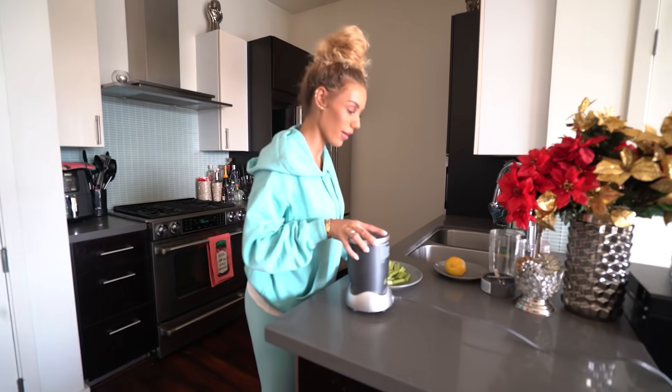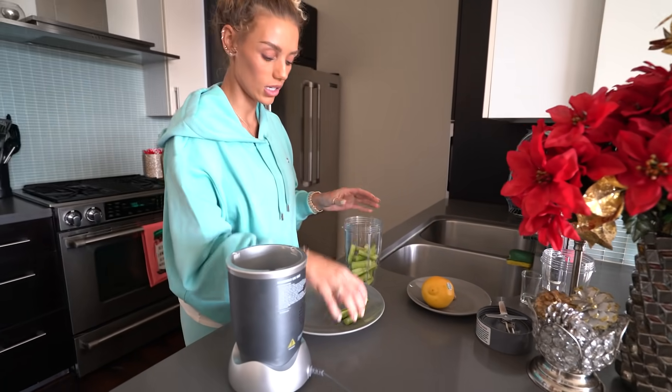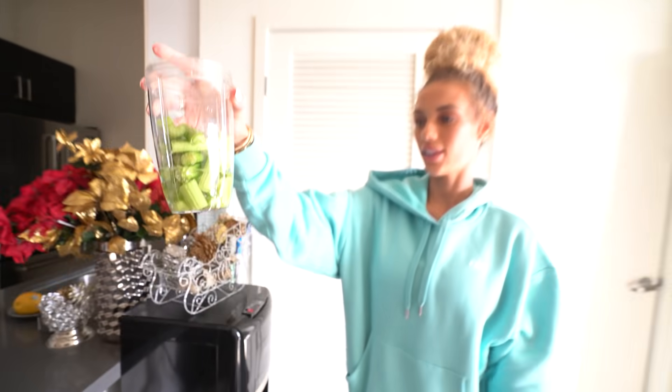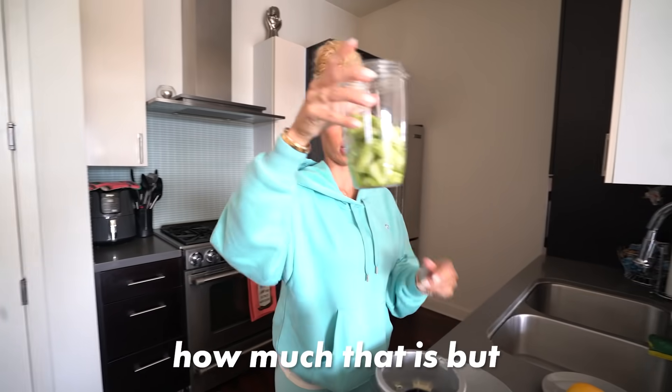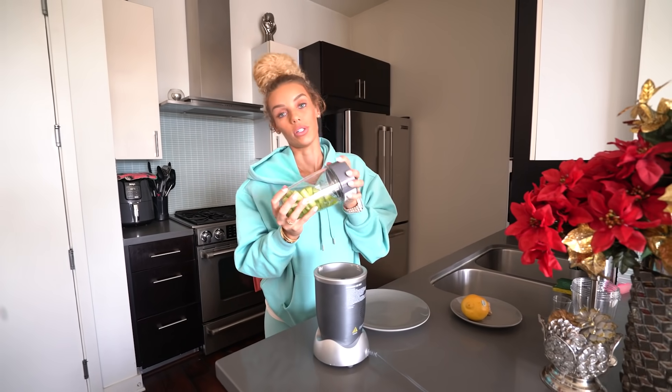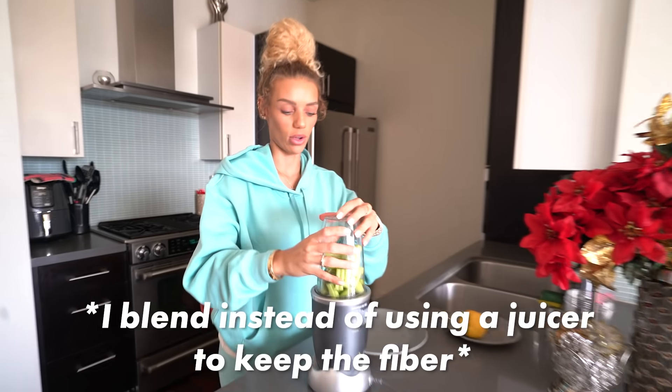Then we have a ginger shot with lemon. I'll show you guys how I make that. I got my blender — I put all of these in and then add some cold water, not that much water. It doesn't taste good, I'm not gonna front, but you feel so good and it curbs your appetite a bit so you can get through your workout without a full meal, and then you can eat after your workout.